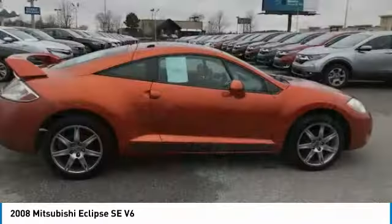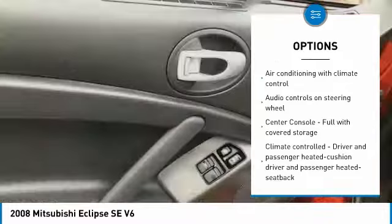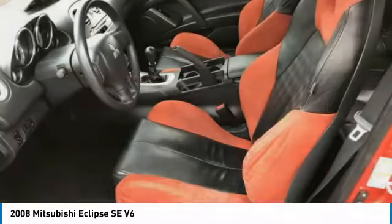Here are some of this vehicle's great options: stability control, traction control, passenger airbag, front wheel drive, cruise control, power windows, heated driver's seat, fog lamps, compass, and remote power door locks.